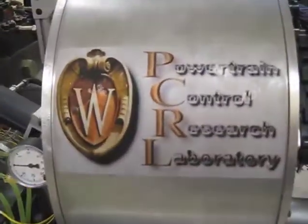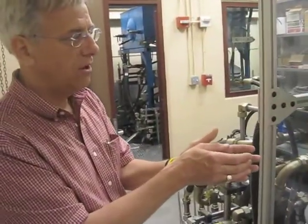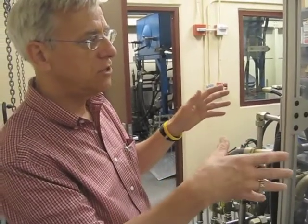Engine researchers have, for about 50 years, had these single cylinder engines, and they've all operated about the same way. We're trying to keep the nice attributes of that single cylinder engine but get rid of all the drawbacks. We just have one cylinder of an engine, but the combination of the software and the hardware replicates everything else that's on the engine.